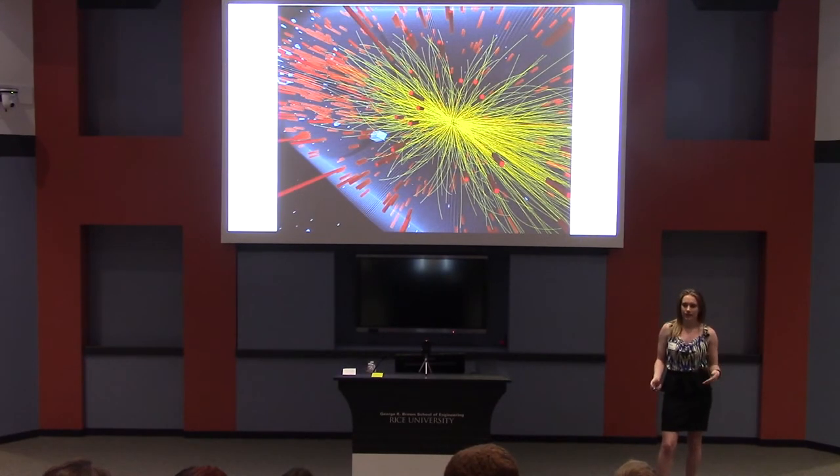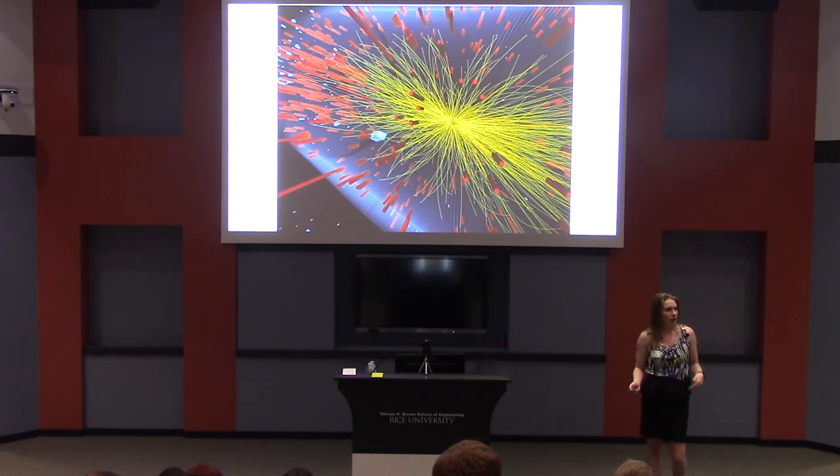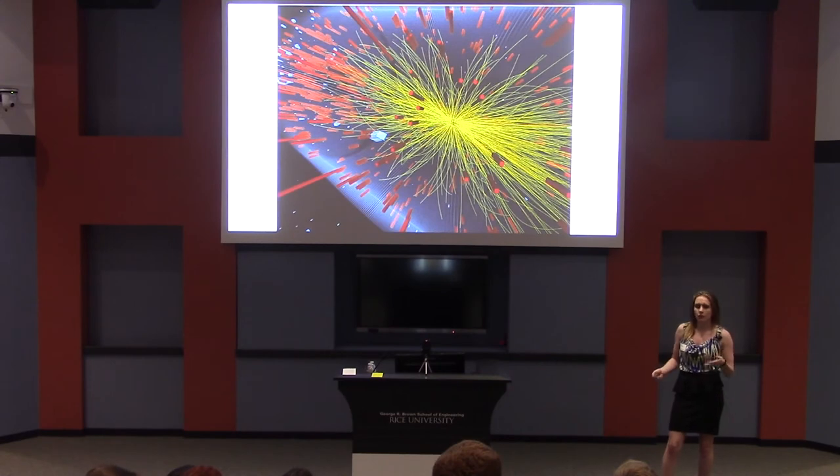One important aspect of physics at the LHC is choosing the right data to save and study later. This is where my research comes in. What if, instead of going through all of this data ourselves, we can teach a computer to do it for us? In my research, I look at ways to use machine learning to select interesting physics events from particle physics data.